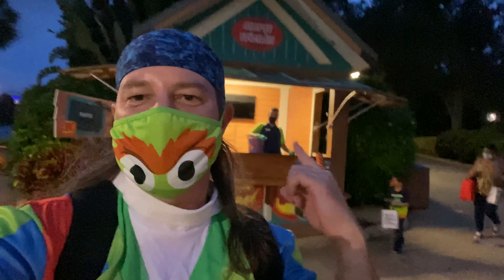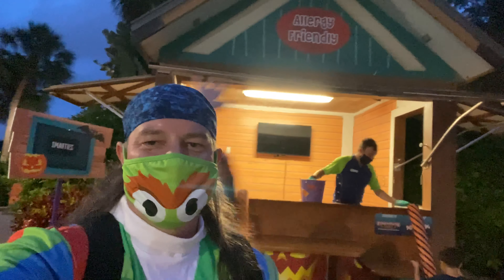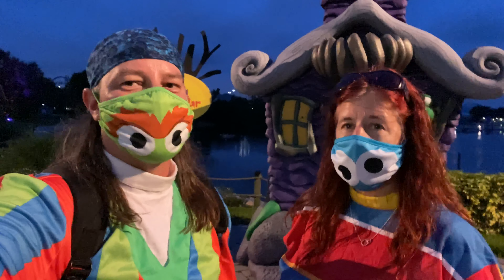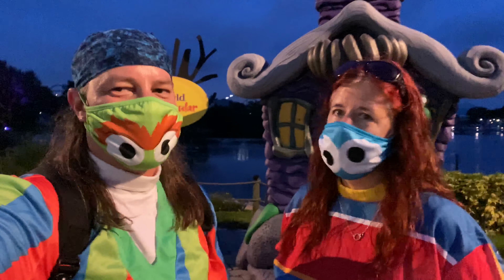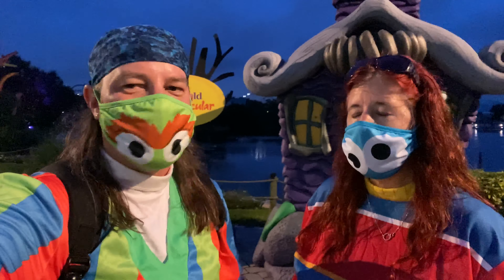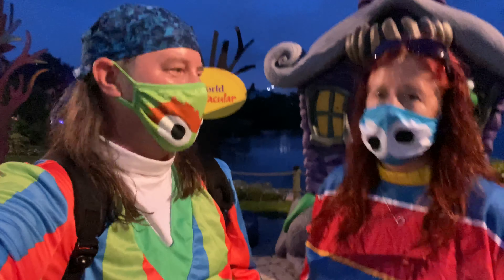And behind me, they even have allergy-friendly trick-or-treating stations out here. As you can see, Sandy's been out on this trick-or-treat trail and we came at dusk — just to give it more of that Halloween vibe.